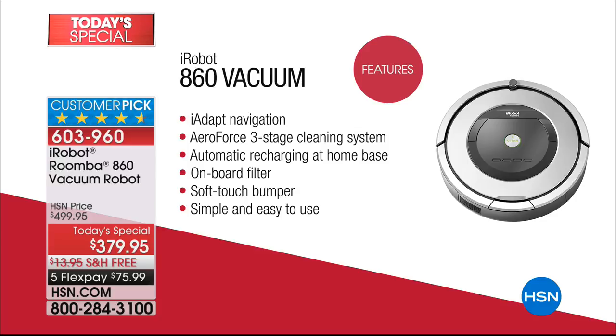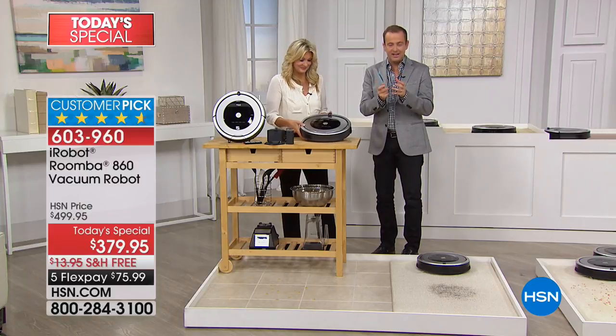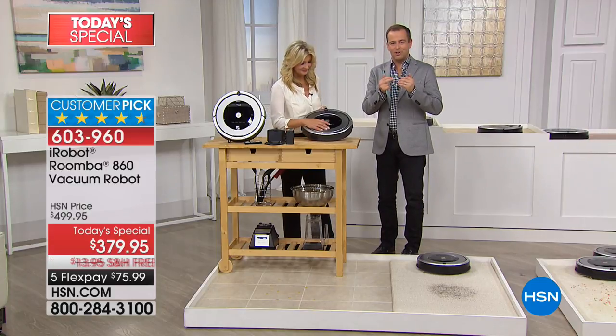That's iAdapt technology. You also have the AeroForce three-stage cleaning process — a new upgraded suction power that comes from these extractors. You're going to have the onboard filter, which is the largest we have offered to date. You're also going to have a soft touch bumper, so it slows down before it interacts with furniture. It's simple and easy to use — just touch a button, there is no learning curve. Tonight we're going to send you everything you need right out of the box, including the virtual wall, which lets you set barriers so the Roomba only stays in a certain area of the house.